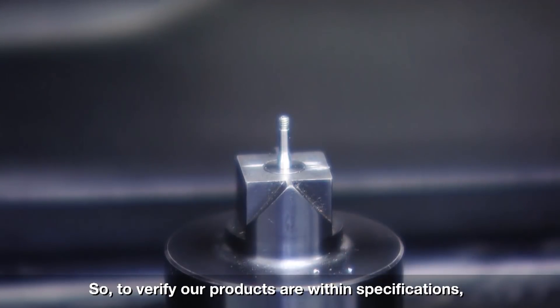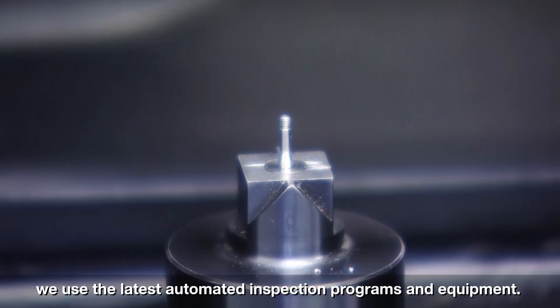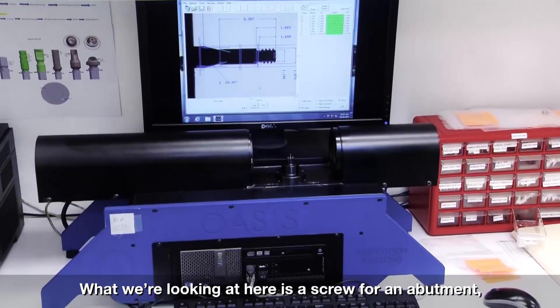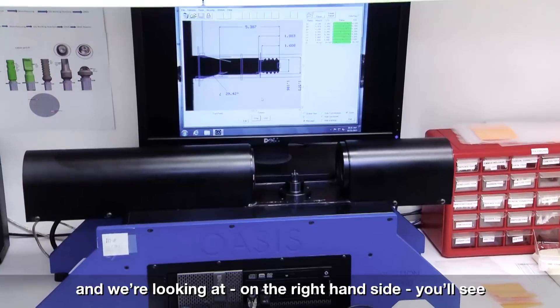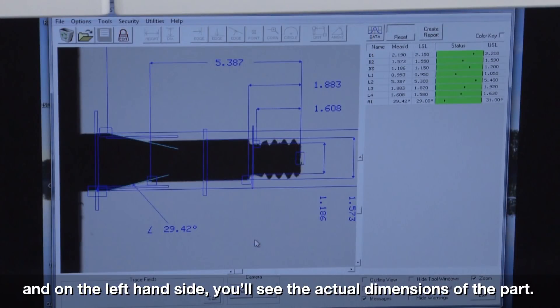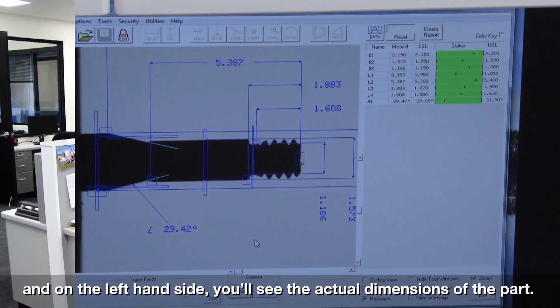To verify our products are within specifications, we use the latest automated inspection programs and equipment. What we're looking at here is a screw for an abutment — on the right-hand side you'll see the tolerance band and where the part is within tolerance, and on the left-hand side you'll see the actual dimensions of the part.